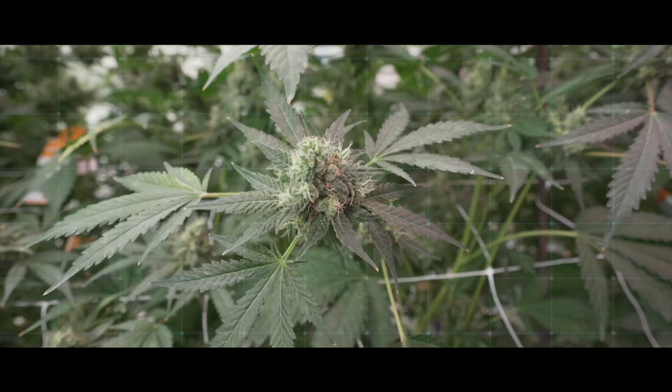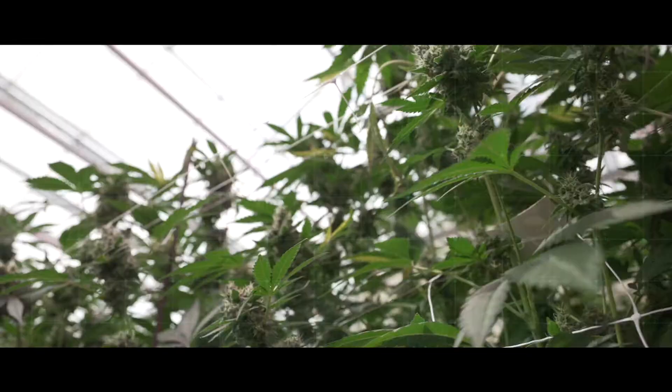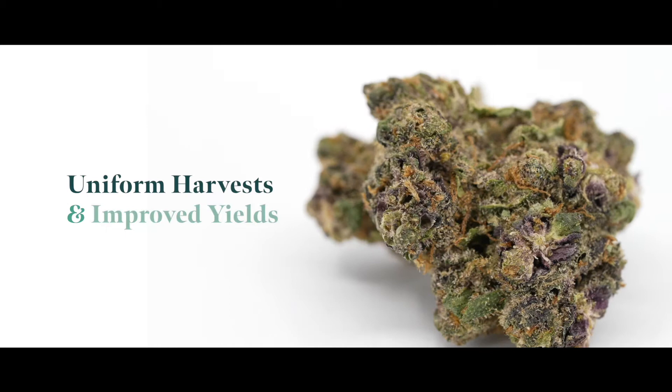Perfect Plants that are grown directly from tissue culture are more energetic and vibrant compared to plants that are cloned traditionally, resulting in uniform harvests and significantly improved yields.